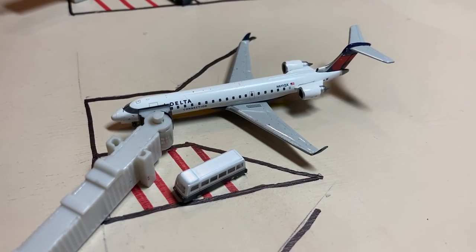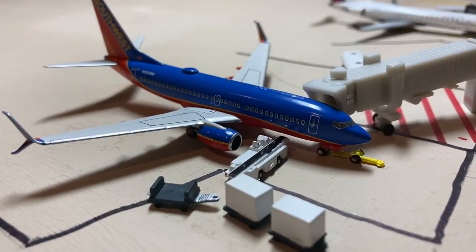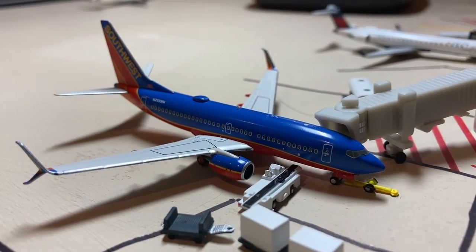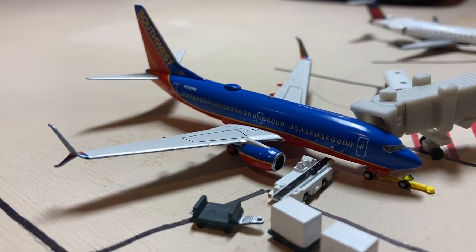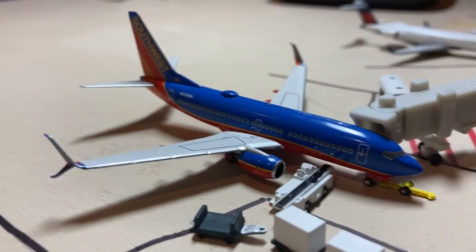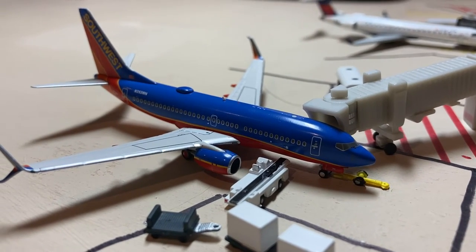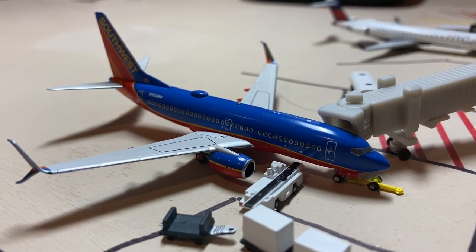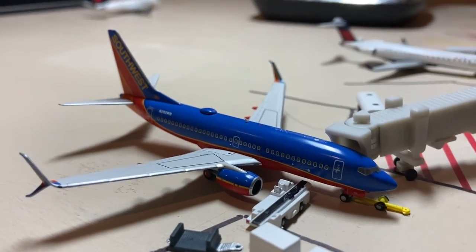Next up we have this Delta CRJ-700 operating on a 900 route to Boston. And here we have the brand new NG Models April release — a Southwest 737-700 with split winglets in the Canyon Blue livery. It arrived in from Chicago Midway and will be heading out to Atlanta Hartsfield-Jackson, or as I call it, Citrus Aviation Airport.